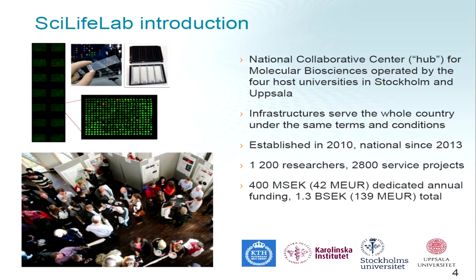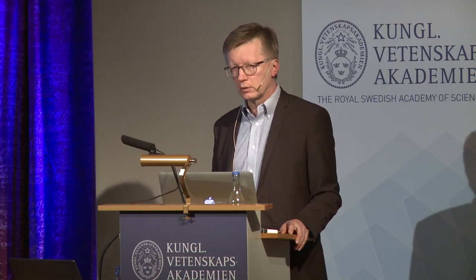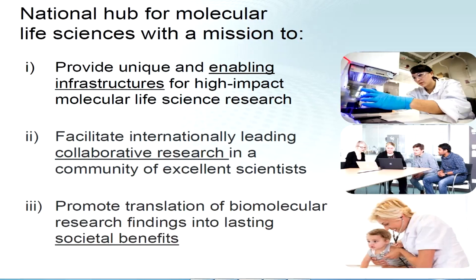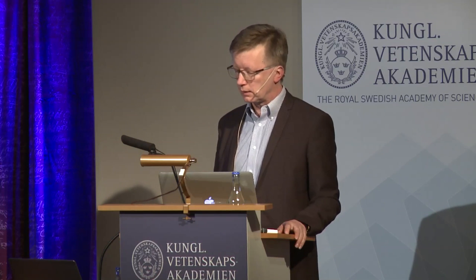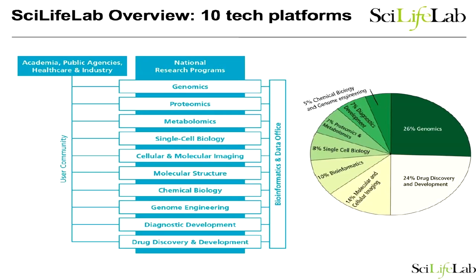The first director was Matthias Hulén and it became a national organization in 2013, with more than a thousand researchers. The main task of SciLife Lab is to provide unique and enabling infrastructures and technologies that enable research and new capabilities in Sweden. We also have a template for building a collaborative research community among scientists. SciLife Lab today is organized in ten different technology platforms, and much of the funding goes to genomics, with drug development activity and a whole host of other special entities.